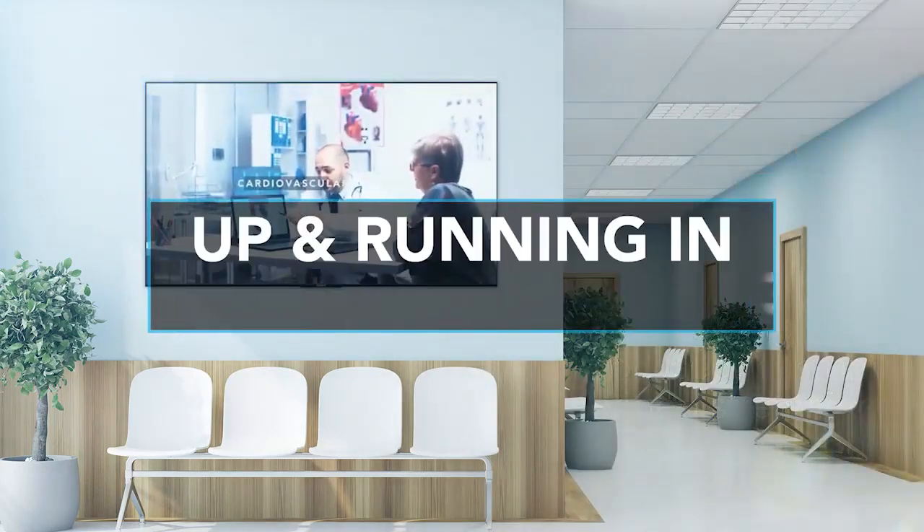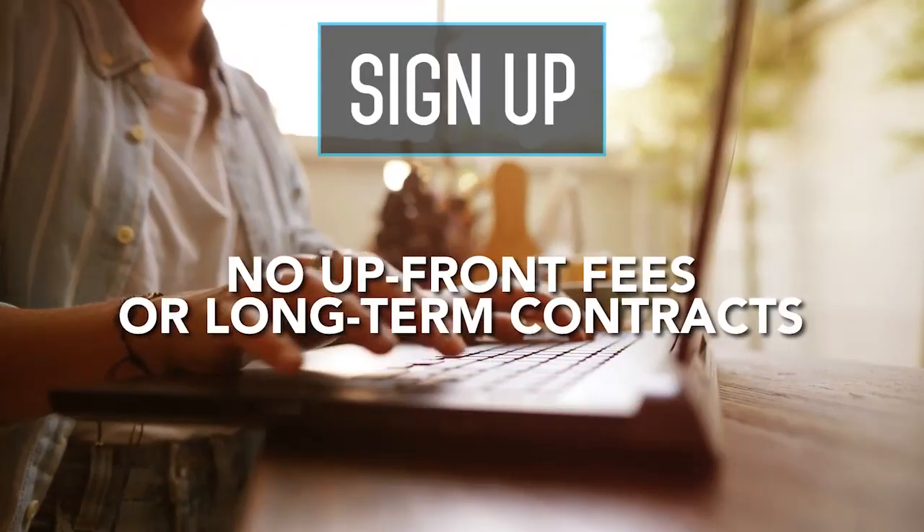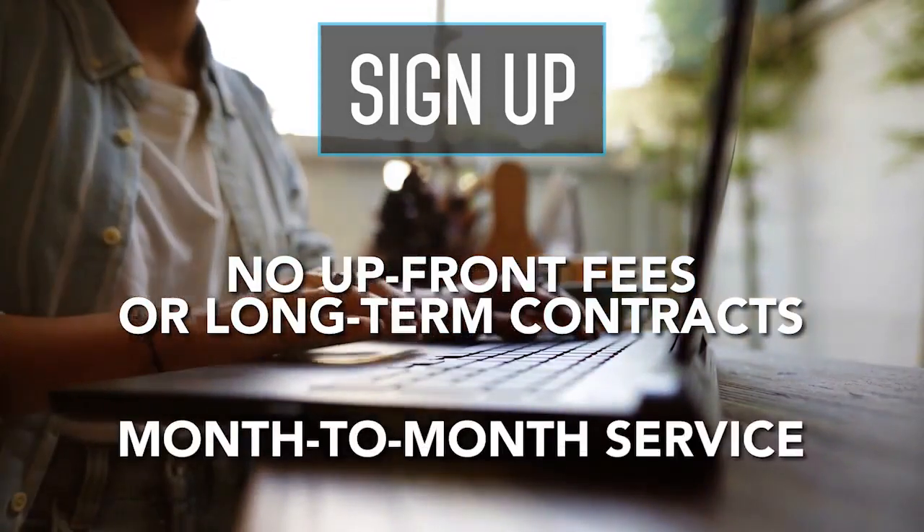You can be up and running in three simple steps. First, sign up. There are no upfront fees or long-term contracts. CDM-TV is a month-to-month service that we bill to a credit card.